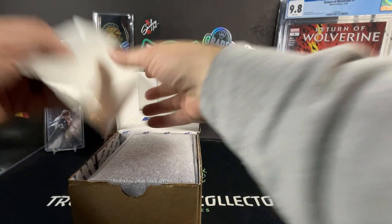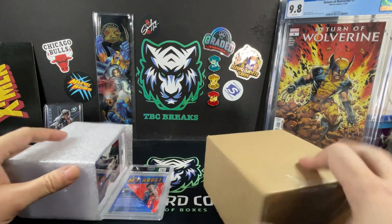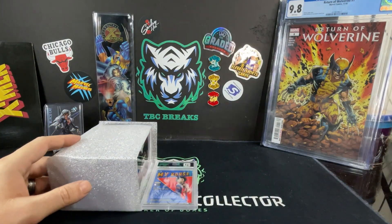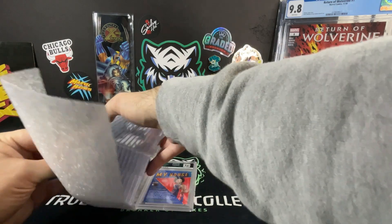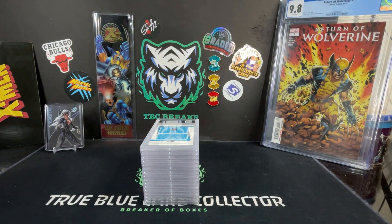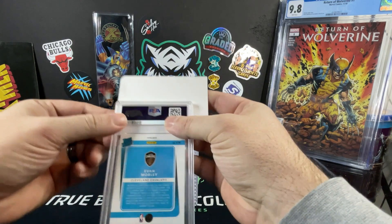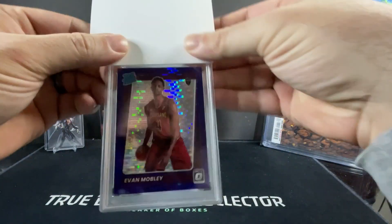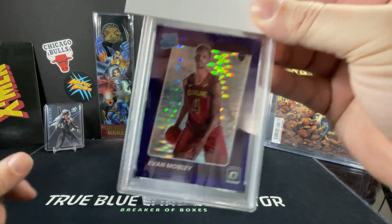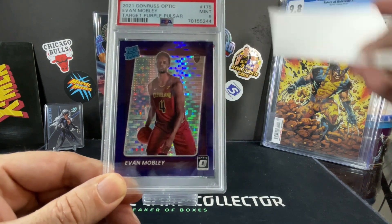So let's take a look, see what we got for each card and let's go from there. Always nice to get a submission back no matter what grading company it is. We got these guys turned so we can do kind of a semi-blind reveal here. Got my divider and we're gonna go ahead and take a look. So Evan Mobley — this is 2021 Optic, this is the Target Purple Pulsar. PSA 9.